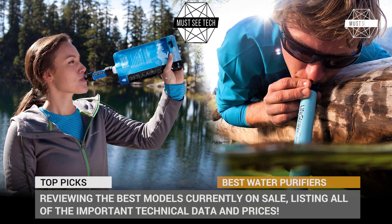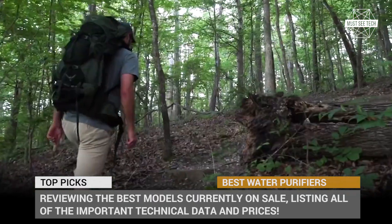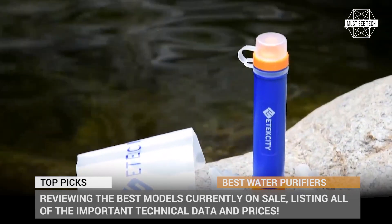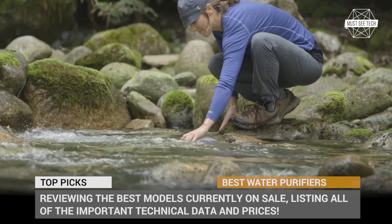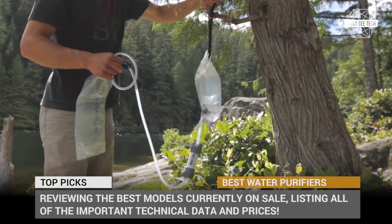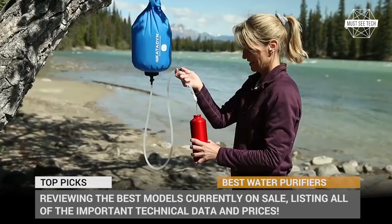Stay hydrated! This is the mantra repeated by medical professionals to anyone who wants to stay healthy, and especially to people engaged in active physical activities. Camping, backpacking, hiking and any other kind of outdoor adventures definitely require a constant supply of safe drinkable water, which is often inaccessible on the go.